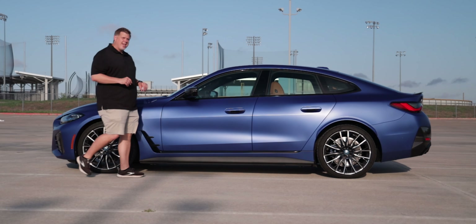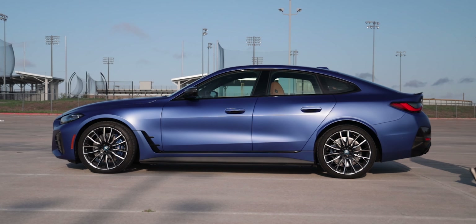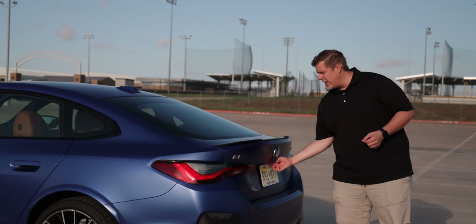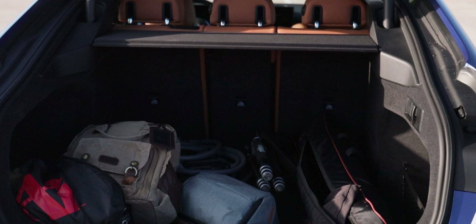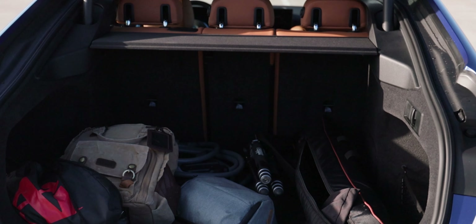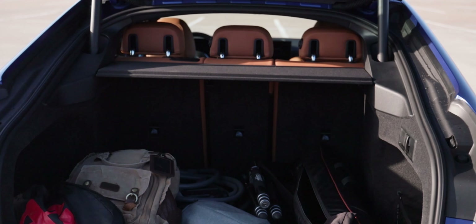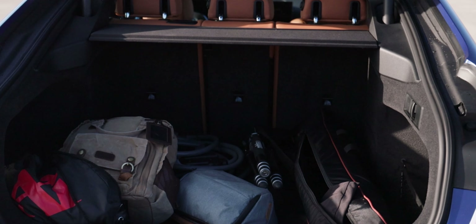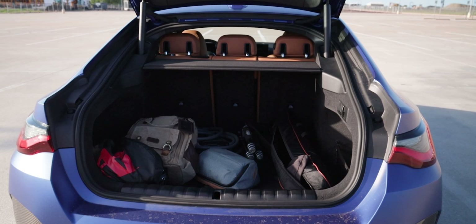We do have the M Sport brakes with blue calipers. Dimensions of this vehicle include a length of 188.5 inches, a wheelbase of 112.4 inches, a width of 72.9 inches, a height of 81.6 inches, and a total ground clearance of 4.9 inches. Looking at the hatch, we do have a full 10 cubic feet of cargo volume — it feels like more than that, but that's the number. There is a slightly taller floor for cargo because of the batteries.